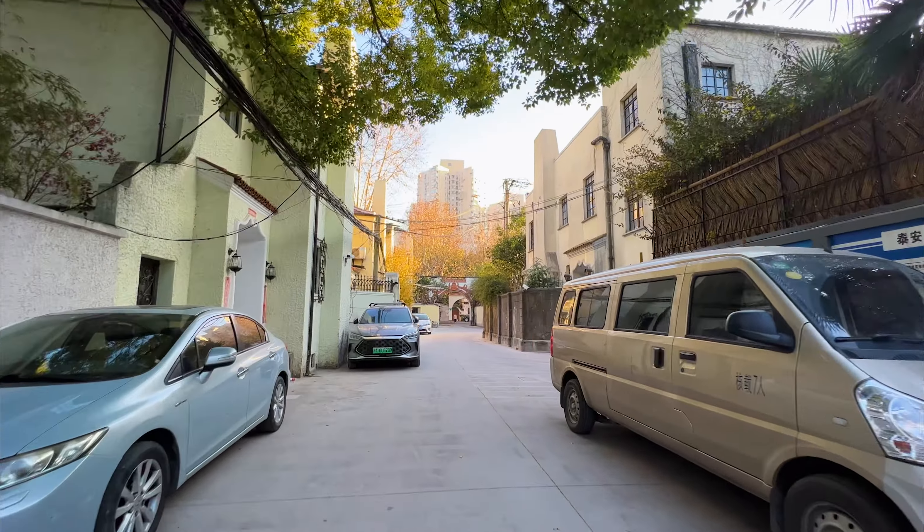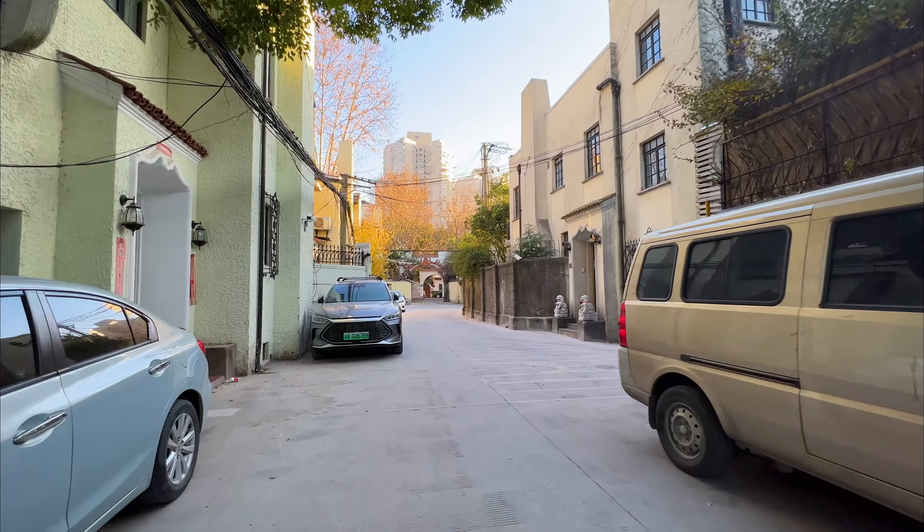Hi guys, welcome back to our channel. I'm James and I'm Kelly and it's a beautiful day here in Shanghai. Today marks the beginning of a new era here in China as all of the COVID-19 restrictions are finally taken away and are done with.